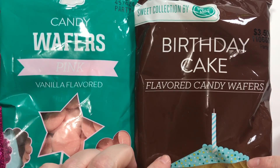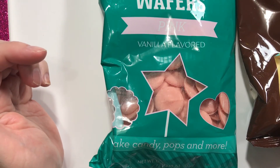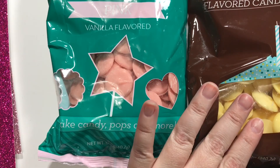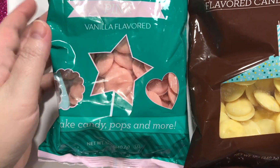I got one birthday cake flavored candy wafers, and then I got the pink vanilla flavored candy wafers. She said her favorite colors were pink and white, so even though this is yellow, the white ones were also vanilla flavored, so I thought we should just go with a second flavor.